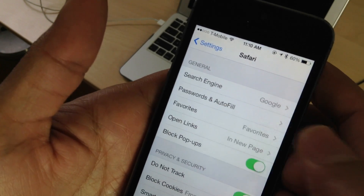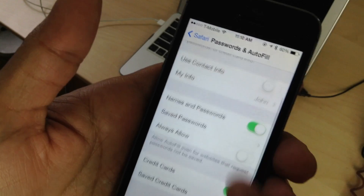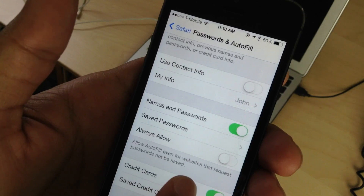So how do you fix this? Go into Safari's preferences, then go to Passwords and Autofill, and you'll see this little toggle right here: Always Allow.